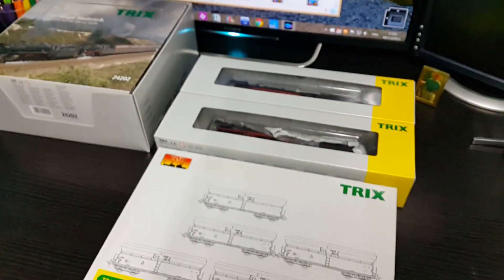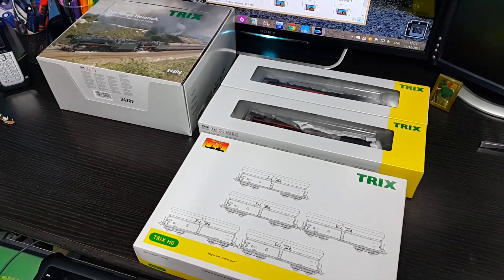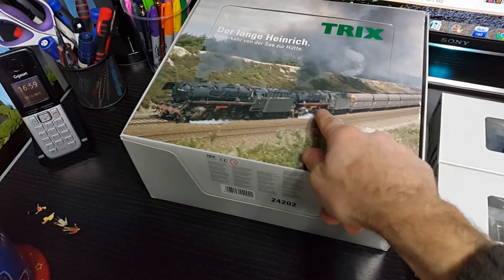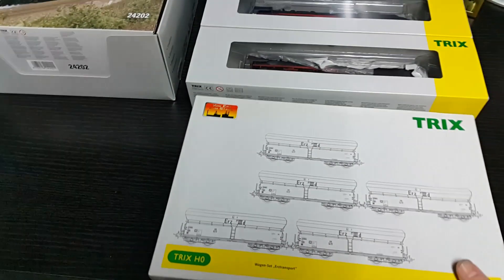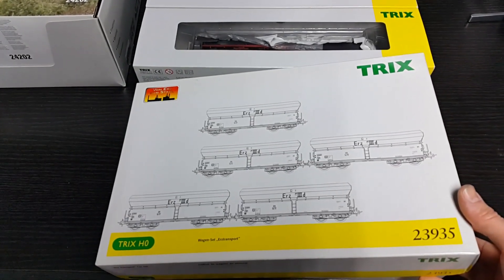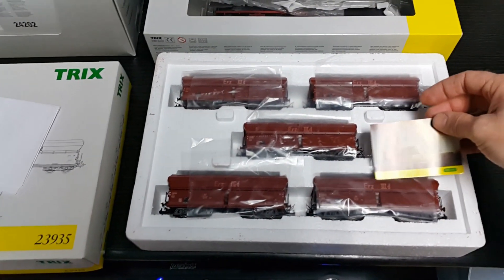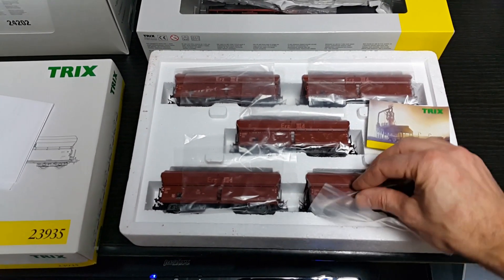I've also recently added a pretty unique train, which is a Long Henry ore train, well known in Germany as a double header with Class 44s — carrying a long rake of ore wagons going to the blast furnace. This is a set I got recently, number 23935, nicely boxed with a picture of the blast furnace. Really nice wagons actually.